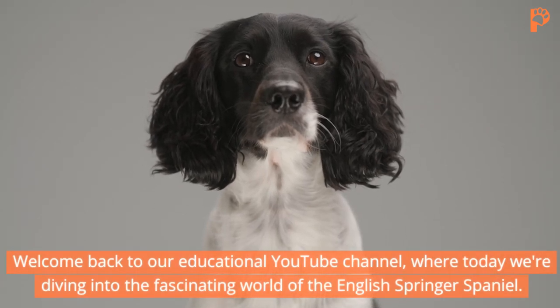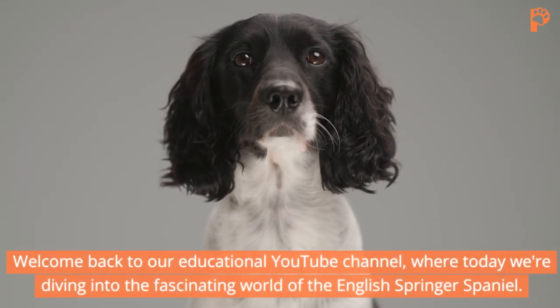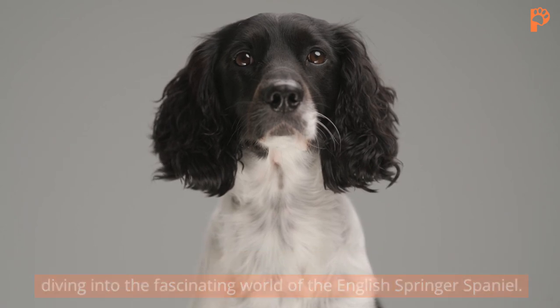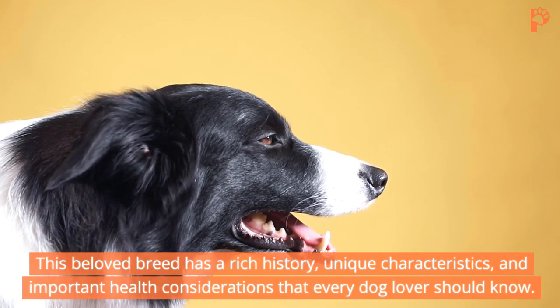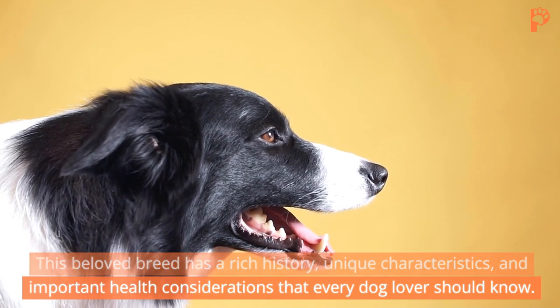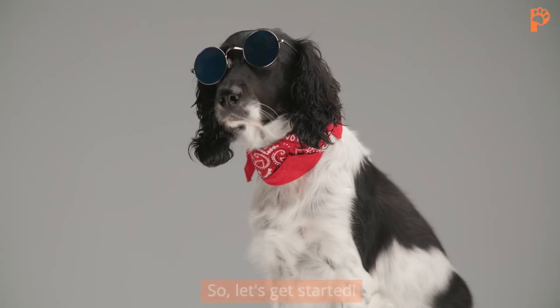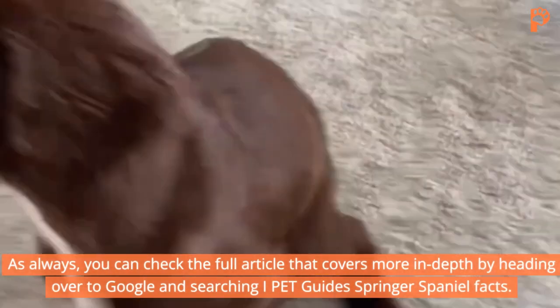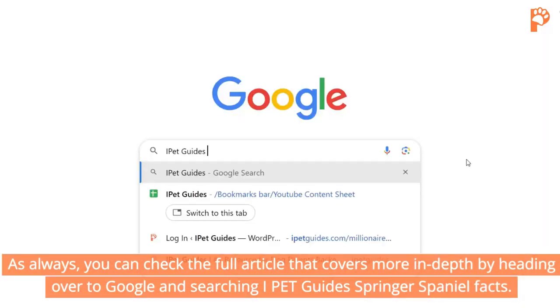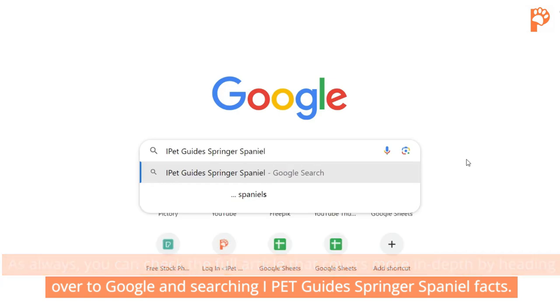Welcome back to our educational YouTube channel, where today we're diving into the fascinating world of the English Springer Spaniel. This beloved breed has a rich history, unique characteristics, and important health considerations that every dog lover should know. You can check the full article that covers more in-depth by heading over to Google and searching iPetGuide Springer Spaniel Facts.